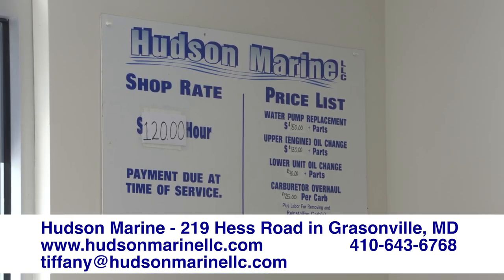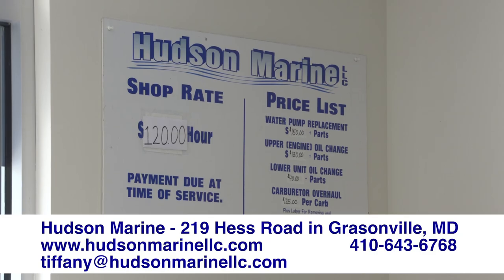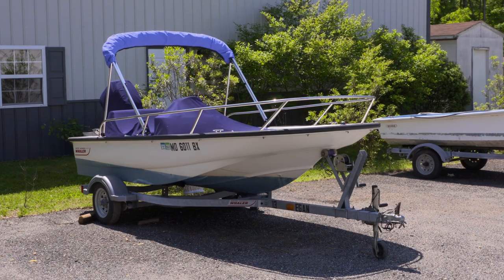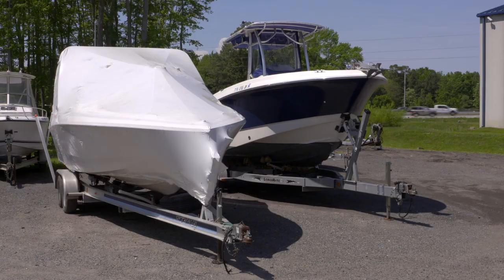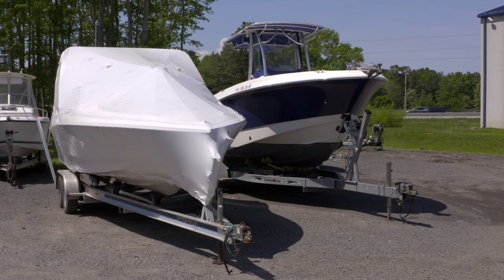We're entering the busy season, so call now, email now, please — and get your boat in the water. A lot of people don't know what they need. When they come here they say, 'I think I need a service because I haven't done anything in a few years,' and we can go through it and explain why they should be doing things. Like winterizing boats — some people love to do it, others don't think it needs to be done, and then we see them in the spring when that doesn't happen.